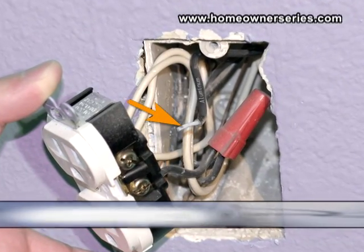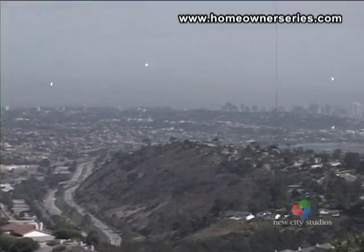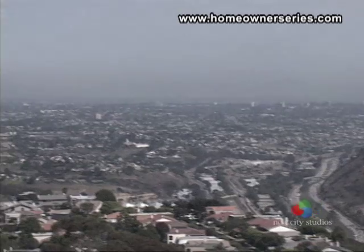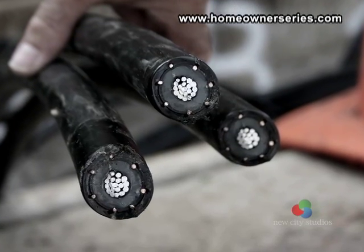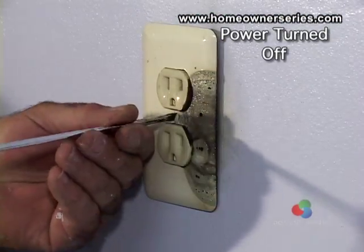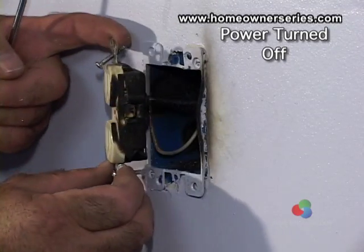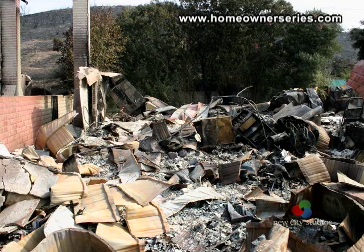Wiring with aluminum is an example of a common building practice that was later found to be unsafe. Aluminum was used in wiring homes between 1965 and 1973, when the price of copper was high. During this time, the National Electric Code approved the metal and about 1.5 million homes were wired with aluminum. Later, it was found that the branch circuits that run throughout the house would dangerously overheat, resulting in fires. Some studies have shown that houses wired with aluminum wiring are 50 times more likely to have electrical problems than houses wired with copper.